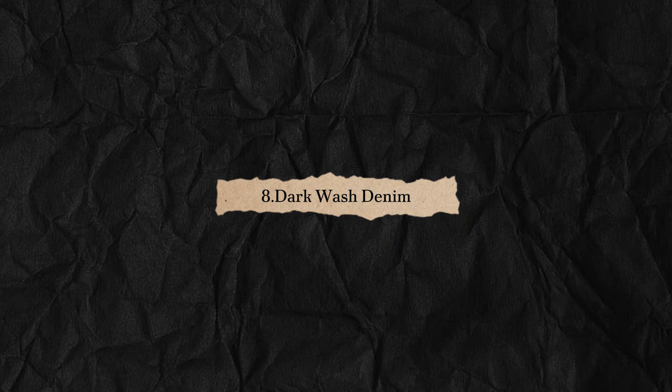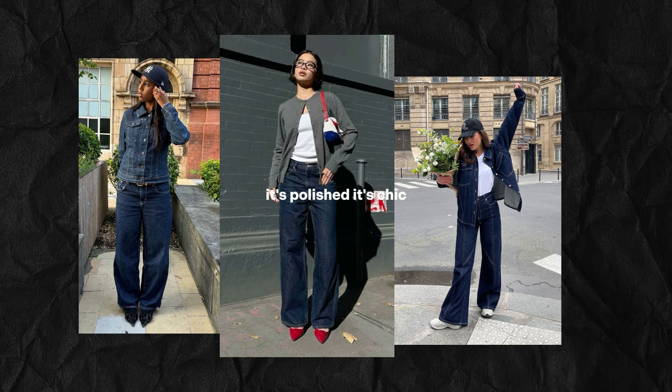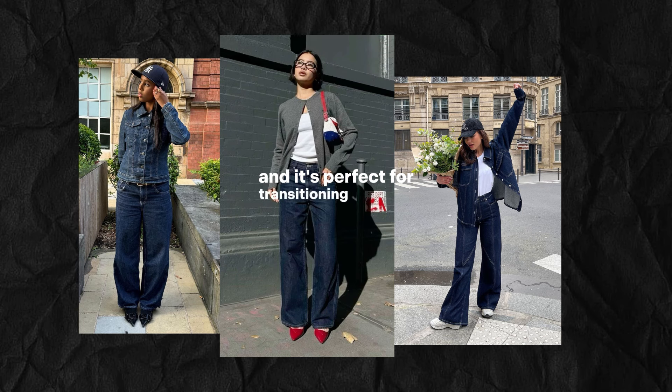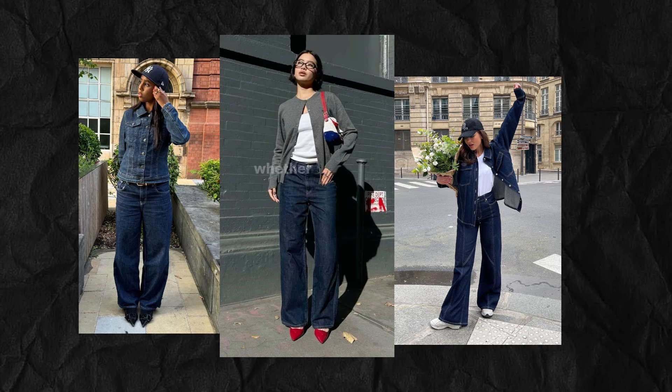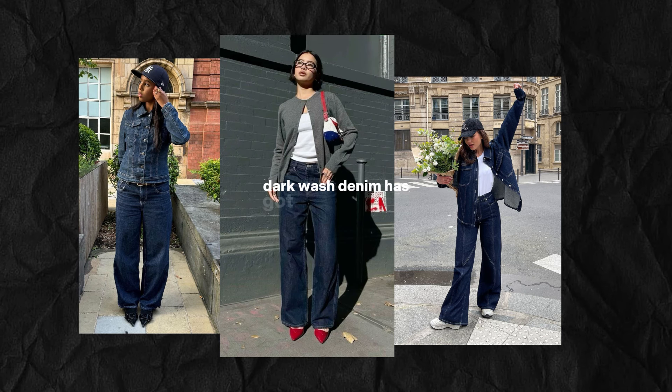Dark wash denim is another staple for fall. It's polished, it's chic, and it's perfect for transitioning from day to night. Whether you're going to the office or out for dinner, dark wash denim has got you covered.